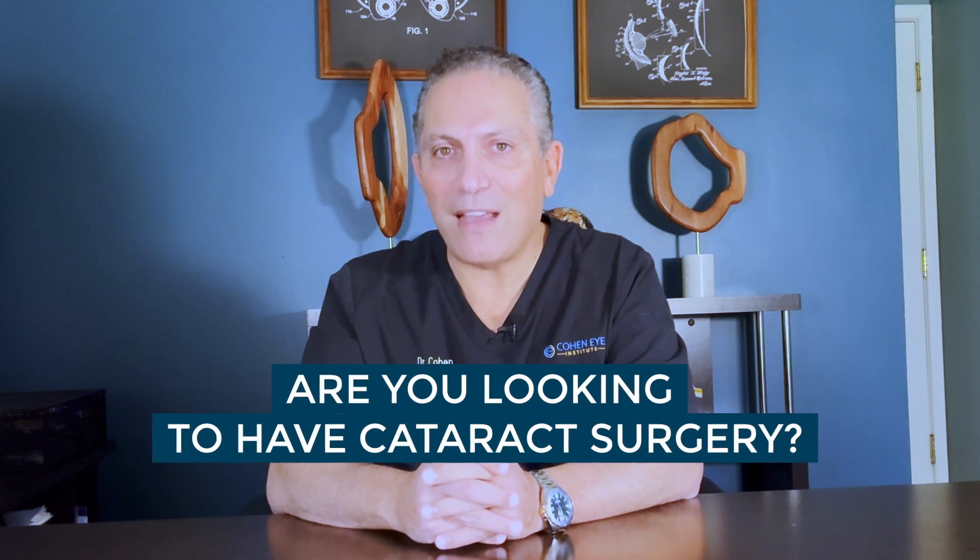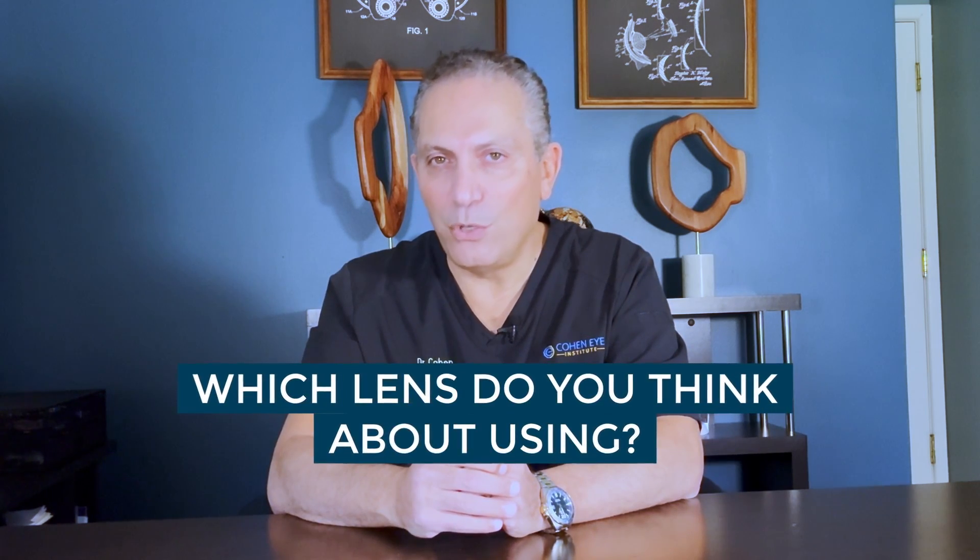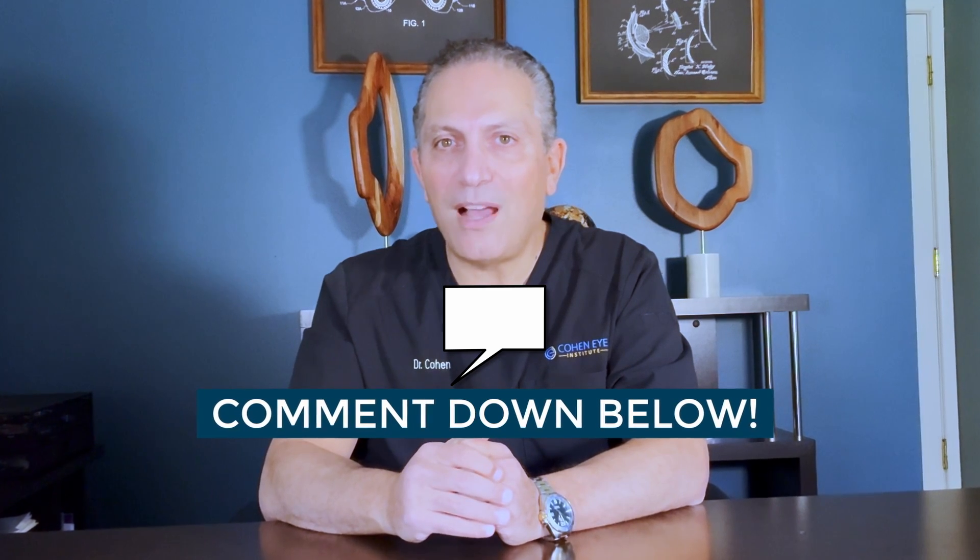I hope this video has provided you with some valuable insight and will assist you in making an informed decision. Now I have a question for you — are you looking to have cataract surgery? And if so, which lens are you thinking about using? Please feel free to put your comments or questions in the section below. Thank you.